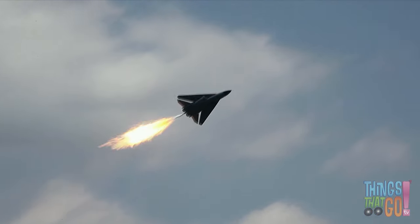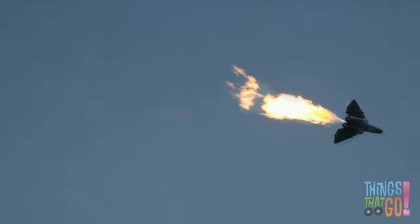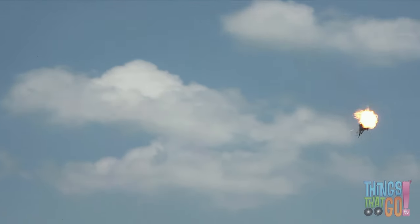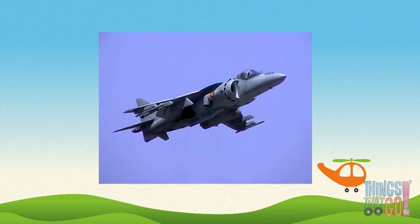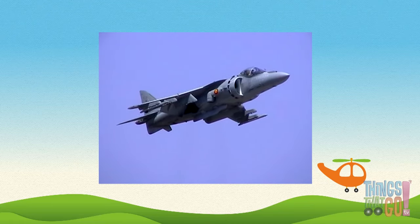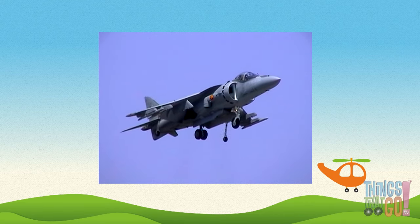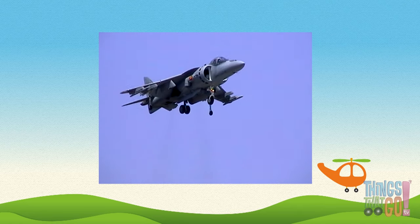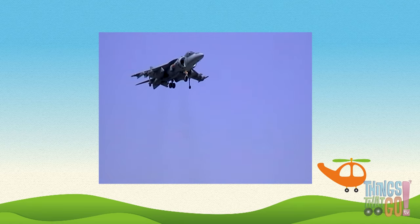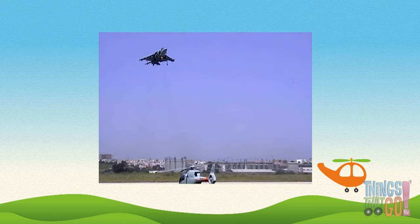For extra speed, this jet is dumping fuel from the jet engine, creating a huge flame called an afterburner. Some jets, like this Harrier jump jet, can take off and land vertically, just like a helicopter. Aren't jets great? Would you like to pilot a fast jet airplane one day?